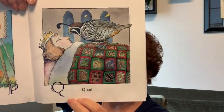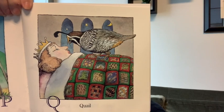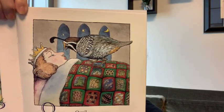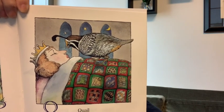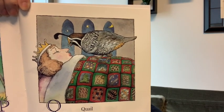Q is for quail. Quail is another type of bird. What else starts with Q on this page? The quail is on top of a queen, and she is underneath a quilt. Quail, queen, quilt — all start with Q.